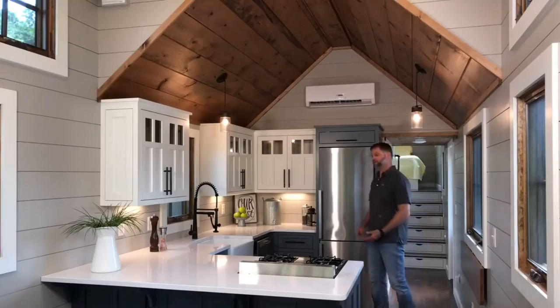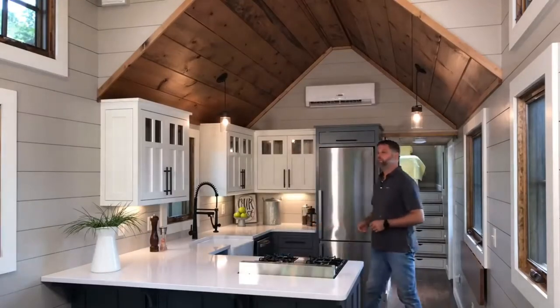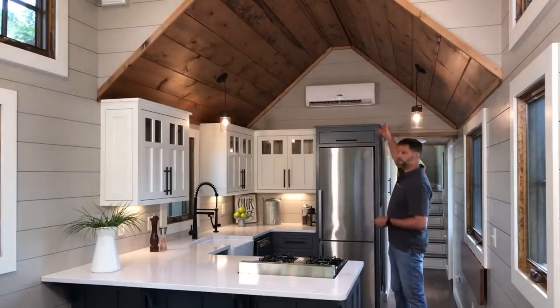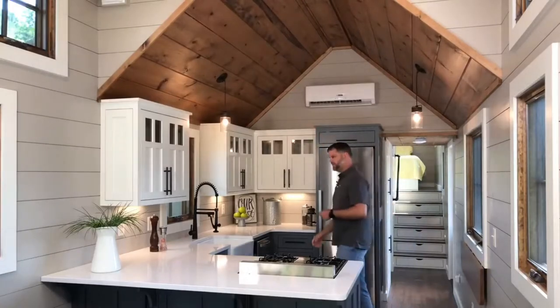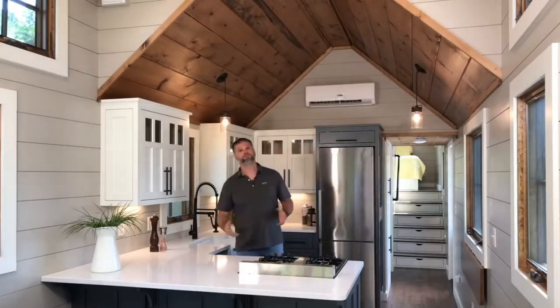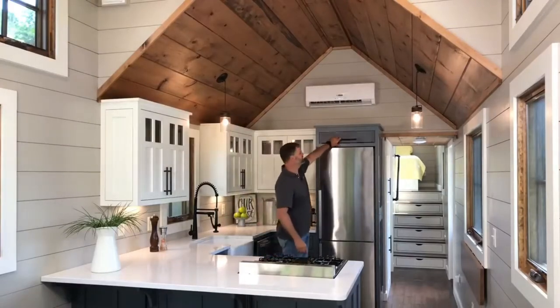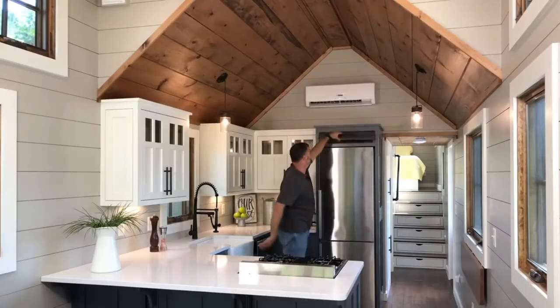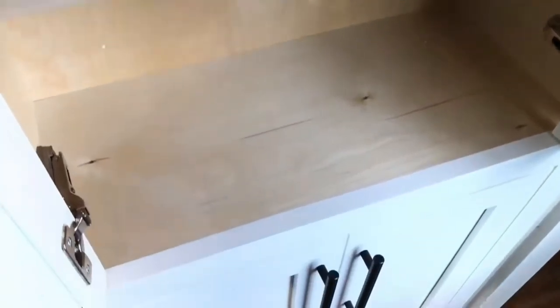The cabinets are custom — we can do about anything you want: stained, painted, multicolors. The house is heated and cooled with two internal 9,000 BTU mini-split units. This one here controls this area. The whole house is spray foam insulated, so it's very efficient and easy to heat and cool. Above the refrigerator there's a small storage compartment for cookie sheets and pans. The pantry in this home is right down the hallway, with a lot of shelves for your pantry goods.